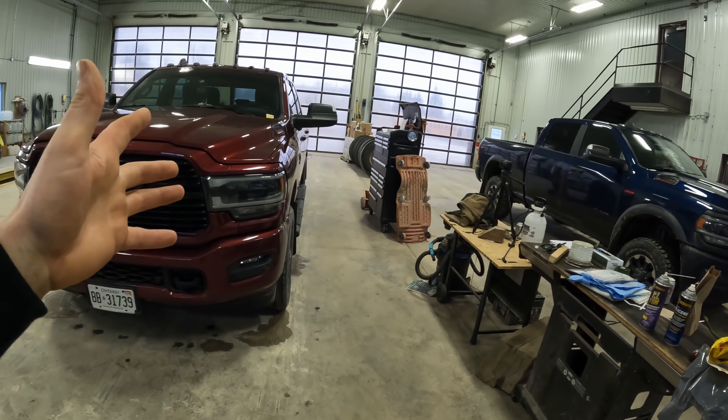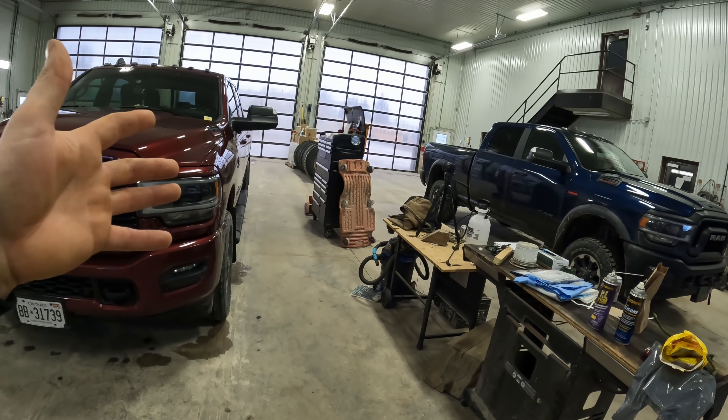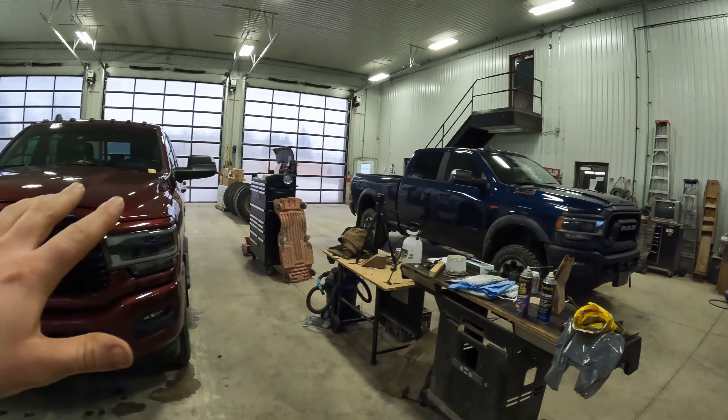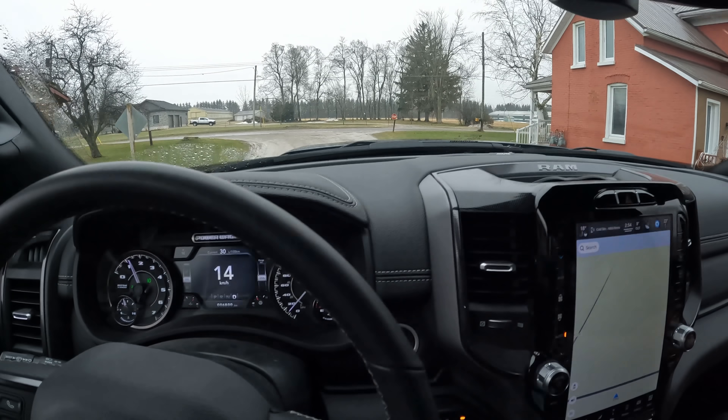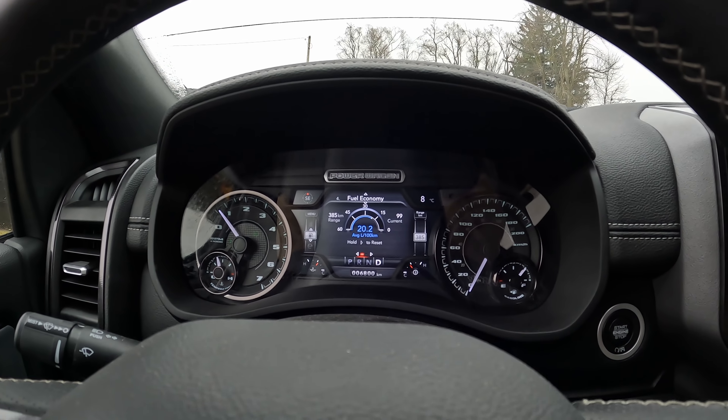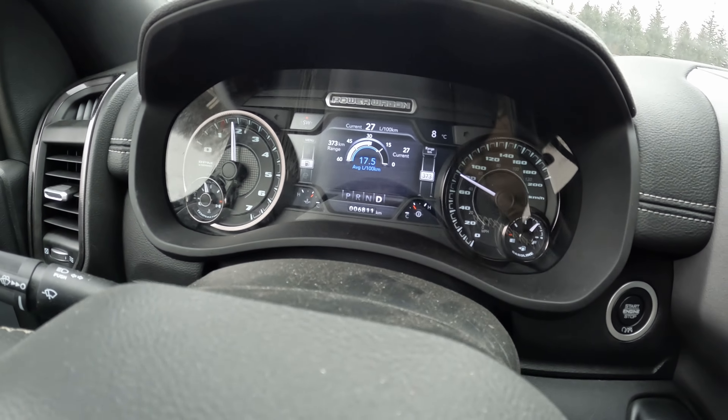Now before I get into the specifics of why a diesel engine is much more efficient, let's take both trucks out on the road and see what the real world fuel economy numbers are. We've got about a 15-kilometer loop just around the shop here. We'll take both trucks on it, driving very similarly, to give you guys some real world results. We are in the Power Wagon — going for a little loop — and we are reset.